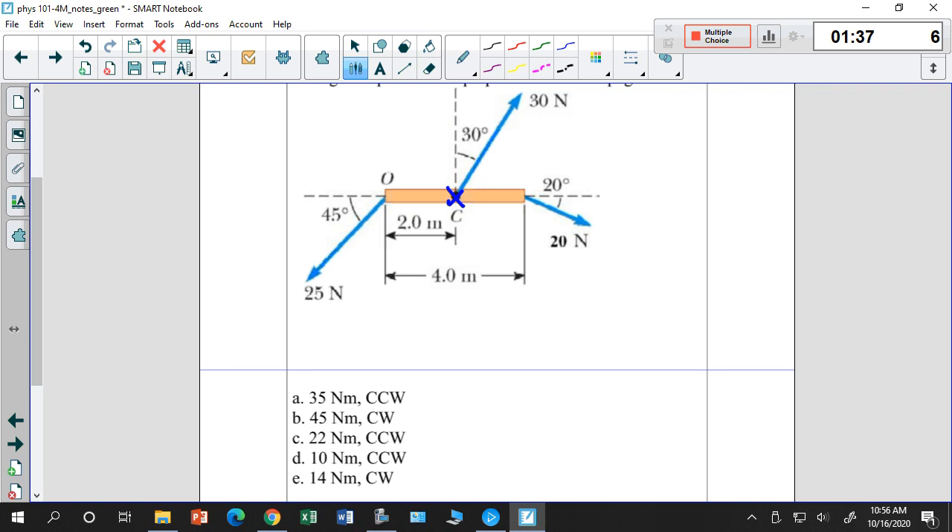The middle force doesn't do any torque because it's acting at the axis of rotation, so r equals zero for that force. Then you have to ask which of the remaining forces — 25 and 20 Newtons — do positive or negative torque on the system: clockwise (negative) or counterclockwise (positive).